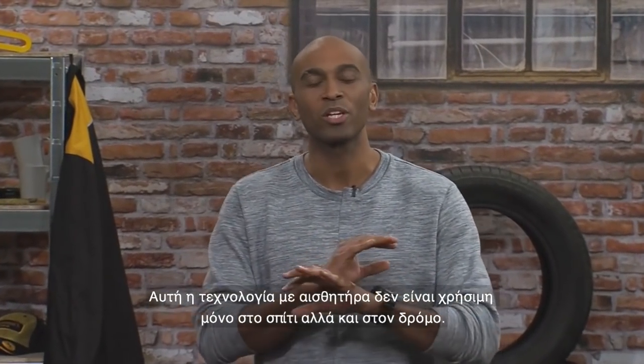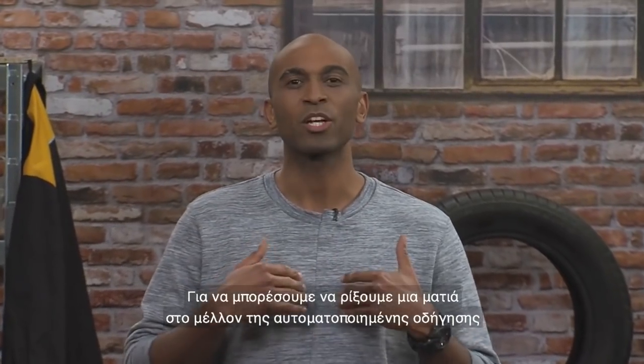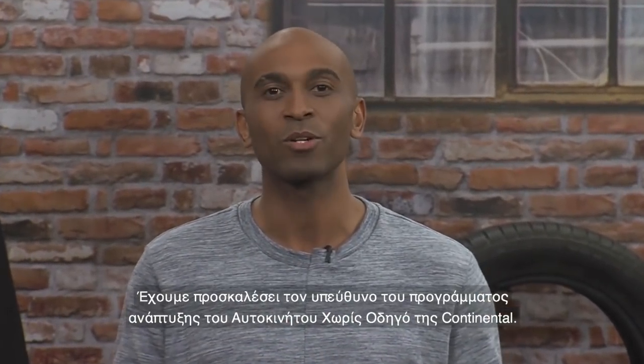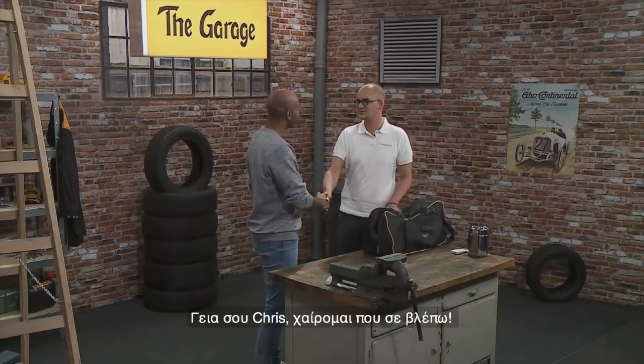And this sensor technology is not only a useful helper at home, but also on the road. To help us take a look into the future of automated driving, we've invited the head of the self-driving car project at Continental. Here is André Hohm. Hi, Chris. Good to see you. Great to have you.